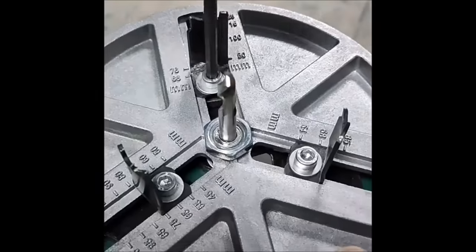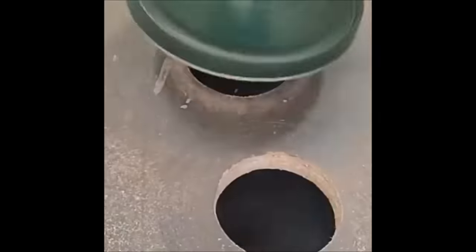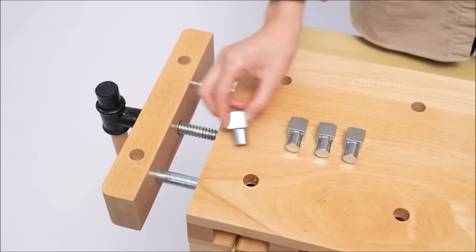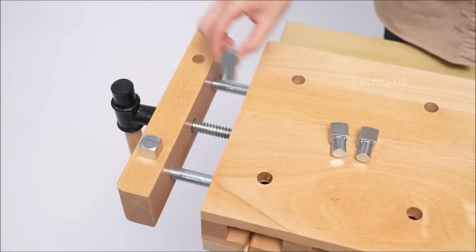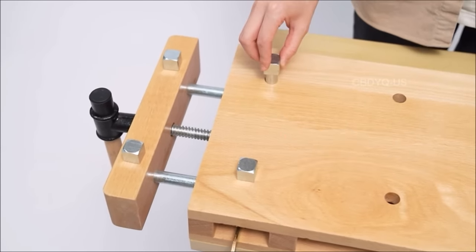Hey, fellow woodworkers, welcome back to the channel. Today, we've got a fantastic lineup for you: the 15 must-have tools for your woodworking arsenal. Whether you're a seasoned pro or just starting out, these tools are sure to make your woodworking projects a breeze. Let's dive in.